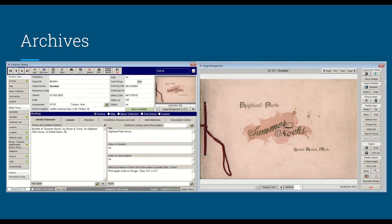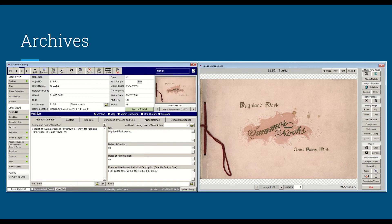With Collective Access, you'll be able to go to the museum's website, click a link like "Explore the Collections," and search for photographs, Island Park, or Spring Lake School online. You won't have to wait for nine-to-five Monday through Friday — you can do this research whenever you want.